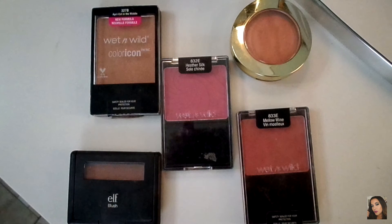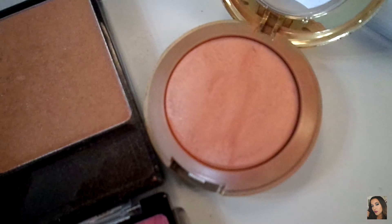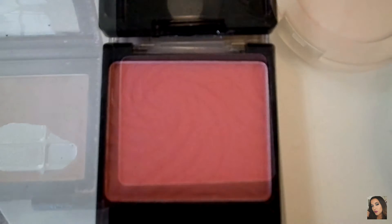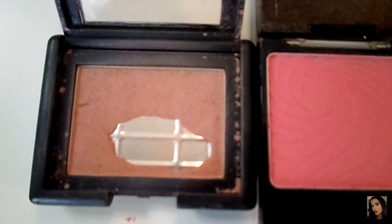The following blushes are by Wet n' Wild, Milani, and Elf. Here I'm showing you Apricot in the Middle by Wet n' Wild. This one is Luminoso by Milani, and this one is a baked powdered blush. Here I have Heather Silk by Wet n' Wild, as well as Mellow Wine, also by Wet n' Wild. These blushes are all super pigmented. The last shade in this bunch is by Elf, and this one is called Mellow Mauve — I have used the crap out of it because it's really good, and I love the shade.